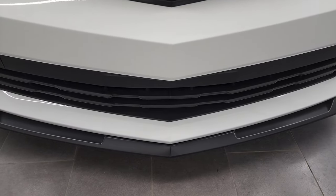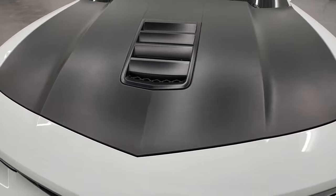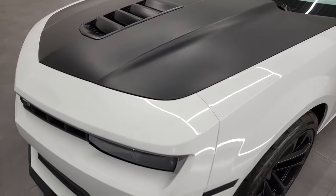Summit White is the color. I'm going to go all the way around in this video — inside, start it up, take a look under the hood, and go in the trunk as well.